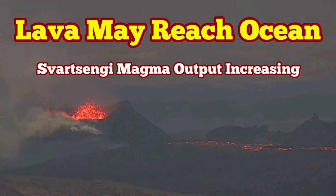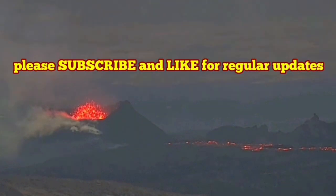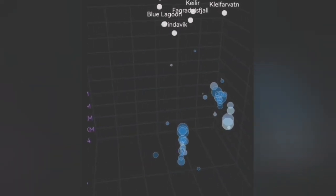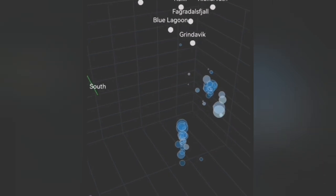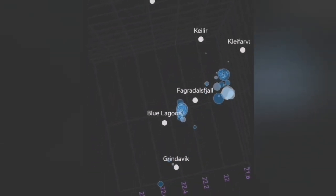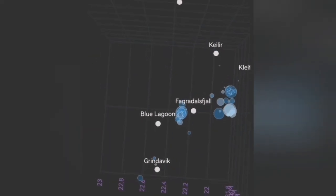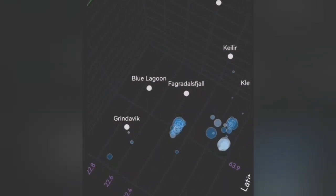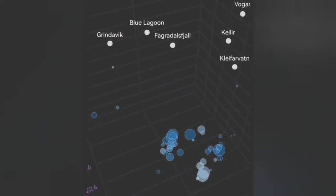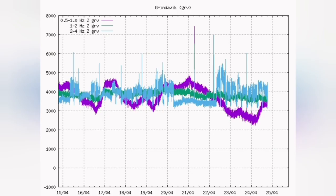The tremors in the Reykjanes Peninsula of Iceland, where we have the recent eruption which is continuing over a month now, seem to be continuing. The depth of these earthquakes is gradually decreasing, but they are still deep enough that they can probably be related to more tectonic tremors — breakage of rocks and movement of rock blocks — rather than magma movement actually moving toward the surface leading to eruption.